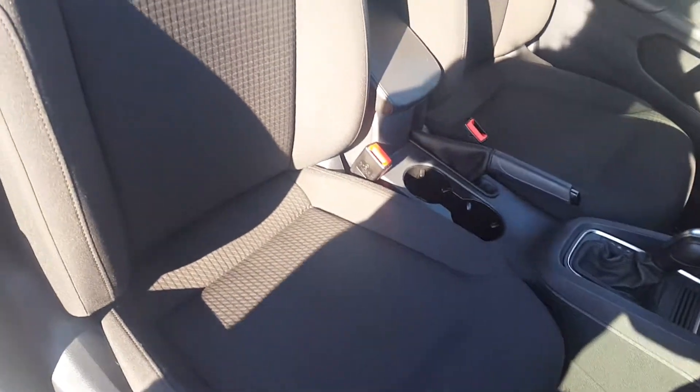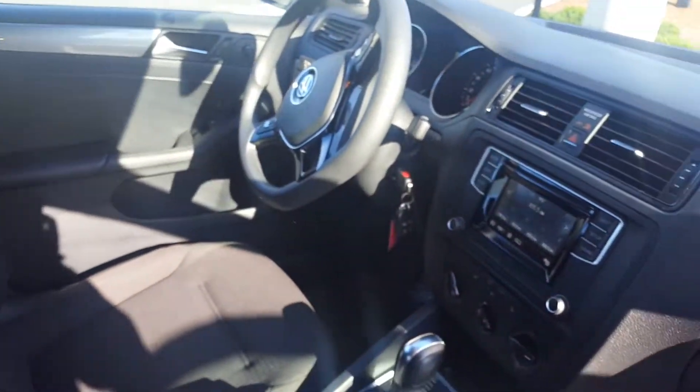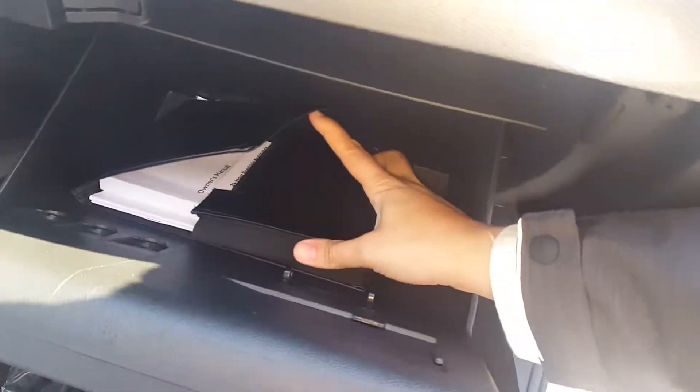Nice cloth black interior. Didn't find no rips, no tears, or burns. Very clean. Does come with the owner's guides.